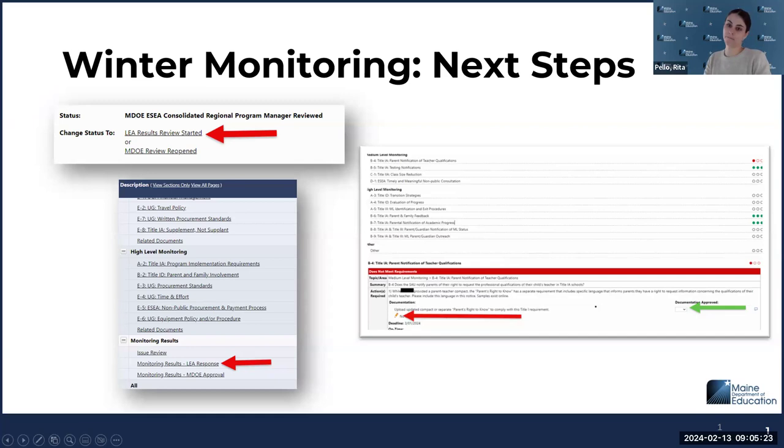Again, the deadline is March 1st. You can always reach out to your regional program manager if you have questions. There are fact sheets online on our monitoring page in case you want more information about a particular item, including statutory references and the like.